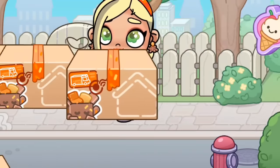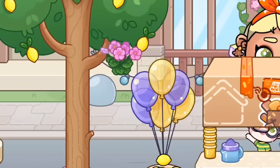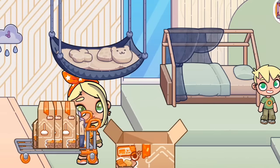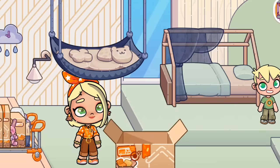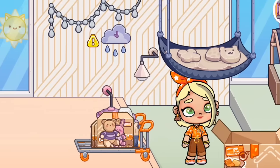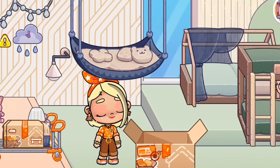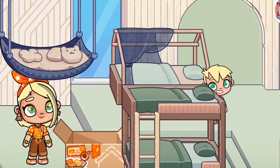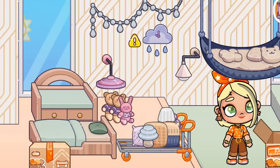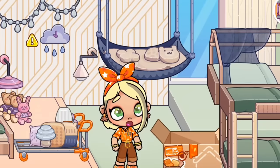Here are all of our items — it looks like I've been doing a lot of shopping lately. Now we're going to take these to our home so we can unpack. We have lights, more lights — these are so pretty — some plushies, our bunk bed, our changing table, another little toddler bed, and a baby crib. We have all of our items at home just like we wanted.